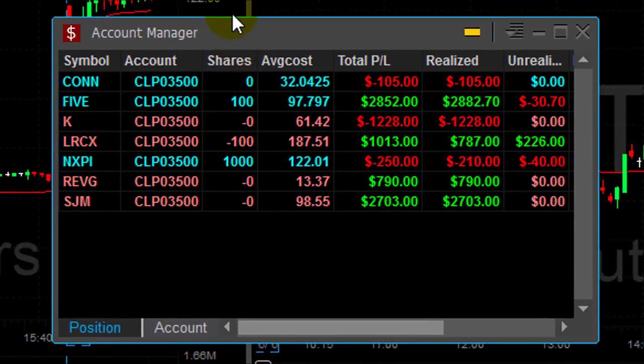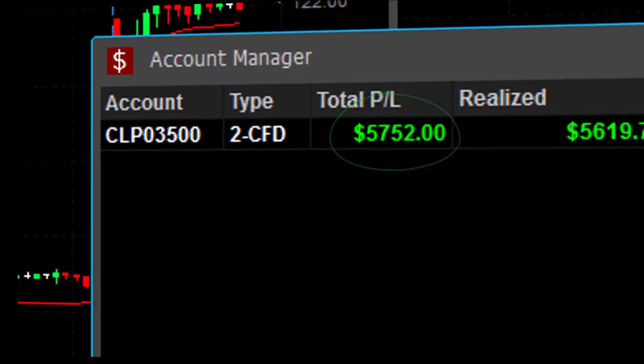Here's how I'm doing today. I have four winners and three losers — two of them are very small. And the result, in less than one hour: $5,700.